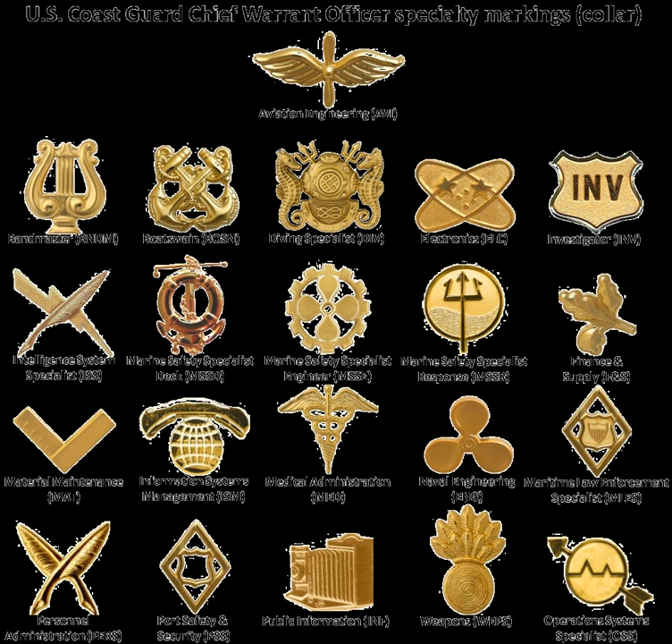Auxiliarists generally do not use titles in direct address, with the exception of a few very senior leaders who are addressed as Commodore.